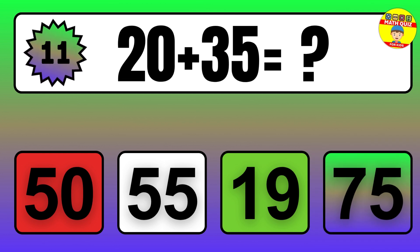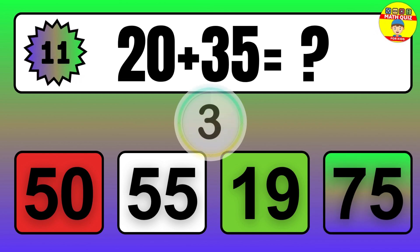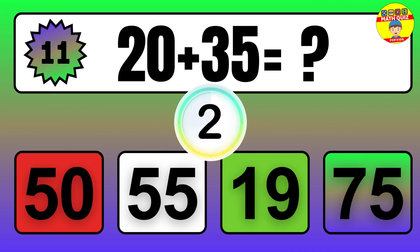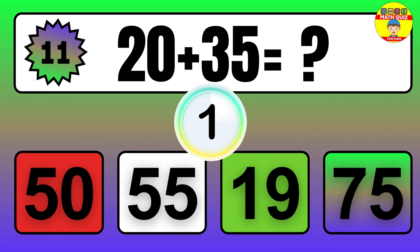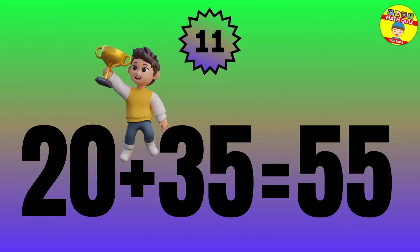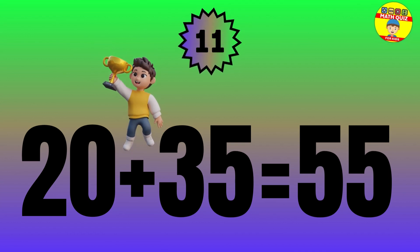Question: 20 plus 35 equals what? The answer is 20 plus 35 equals 55.